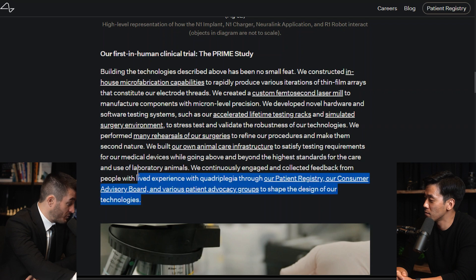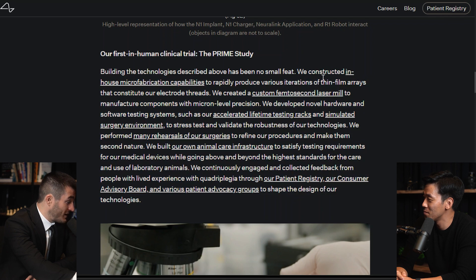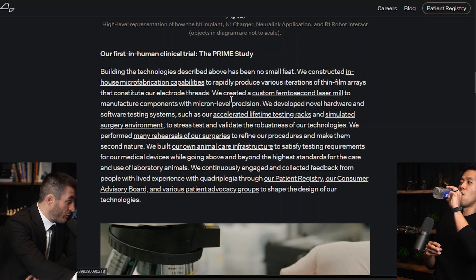Like you said, built in-house — this whole paragraph from this blog post is pretty impressive. Building the technology described above has been no small feat, and there are links here that I recommend people click on. We constructed in-house microfabrication capabilities to rapidly produce various iterations of thin film arrays that constitute our electrode threads.